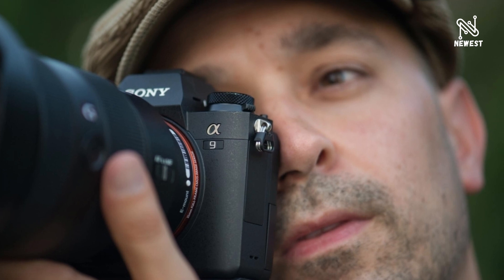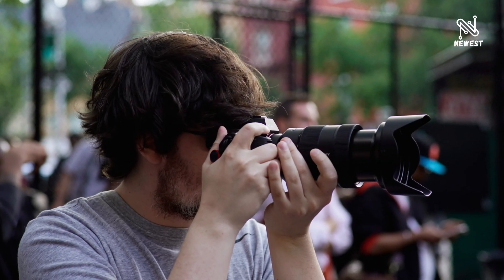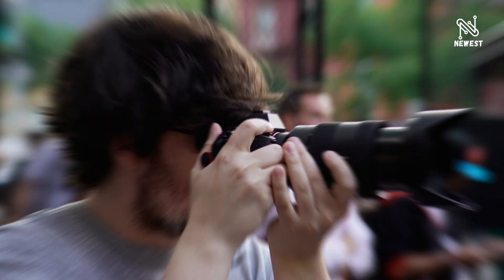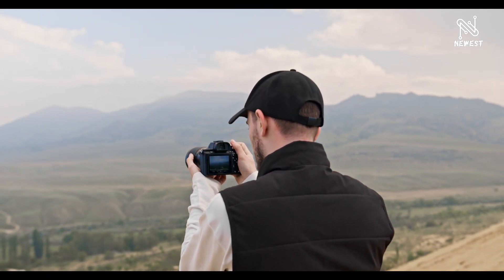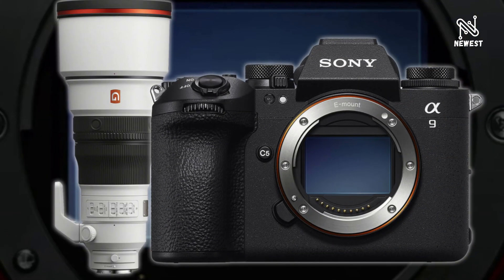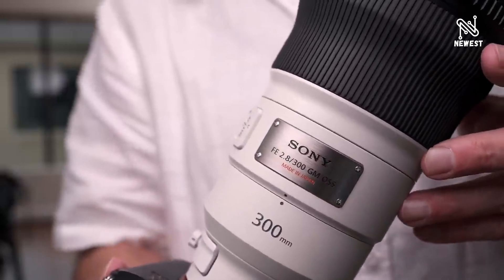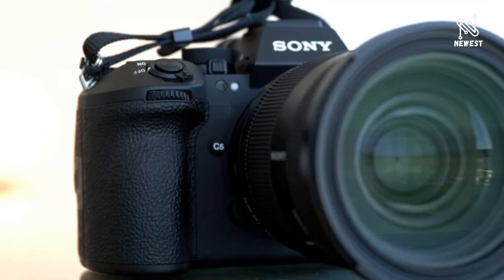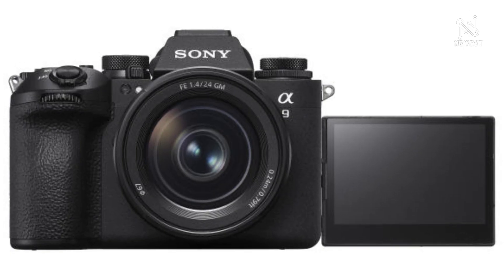Sony has listened to the voices of professional photographers and refined the operability and reliability that supports professional users. The shape of the grip is improved and ergonomically designed so that it can be comfortably held in the palm of the hand to avoid straining the user, even when using a telephoto lens or shooting for extended periods. The VG-C5 vertical grip, sold separately, provides the same operability and flexibility as horizontal shooting, allowing the user to comfortably support long shooting sessions. The grip and shutter button area share the same design as the main body, enabling image capture without discomfort.